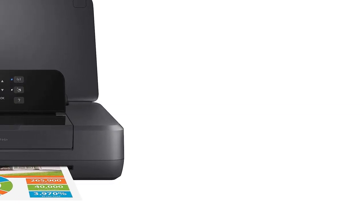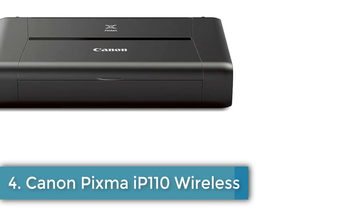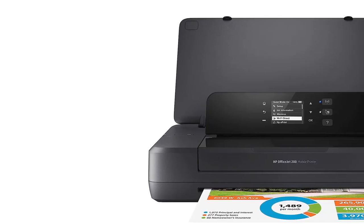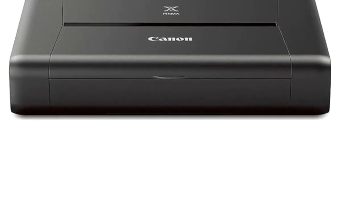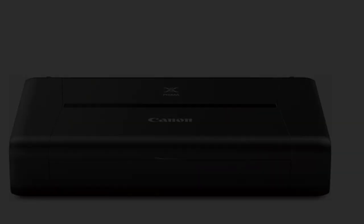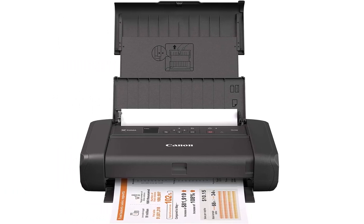Number 4: Canon PIXMA IP110 Wireless. The PIXMA Printing Solutions (PPS) app easily lets you print photos or documents from your compatible mobile device. With the cloud print function, you can print directly from select online cloud services with your mobile device using the free PPS app. Easily print wirelessly from select online cloud services with the Canon Print app. Easy Photo Print Plus allows you to easily edit and print your photos from anywhere you have internet access.